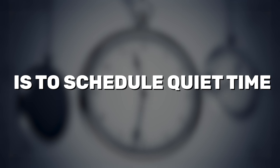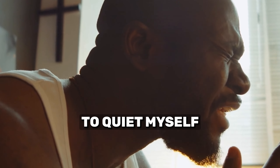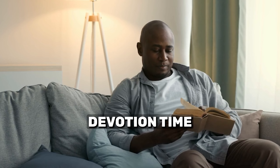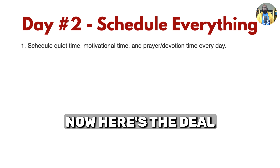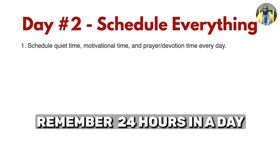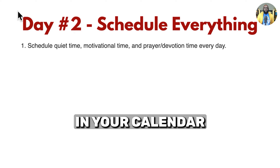Number one is to schedule quiet time. I believe in God, I believe in prayer, and I will take time in the morning to quiet myself. I will use this time to pray, meditate, even have some devotion time — maybe I have a book or my Bible. You're going to have to schedule that every single day. Remember, 24 hours in a day, seven days in a week equals 168, so you want to schedule each of these in your calendar.